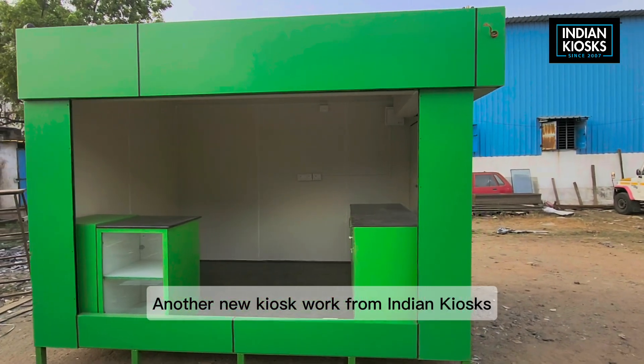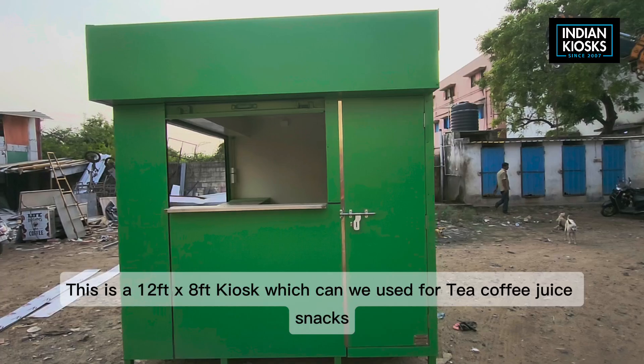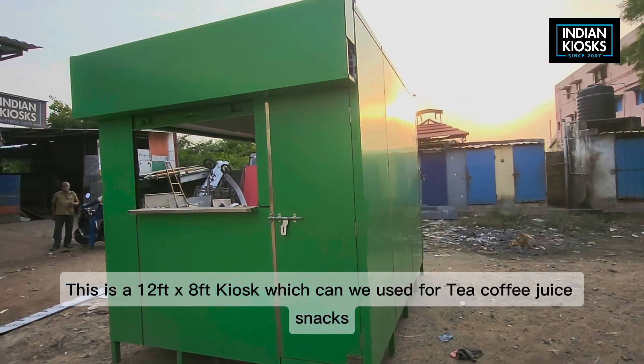Another new kiosk work from Indian Kiosks. This is a 12 feet by 8 feet kiosk which can be used for tea, coffee, juice, and snacks.